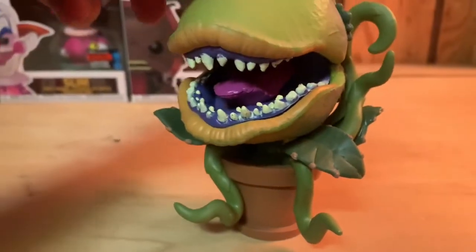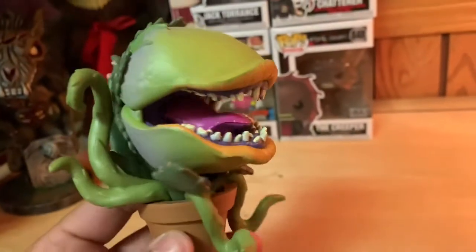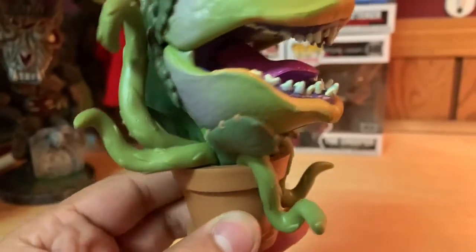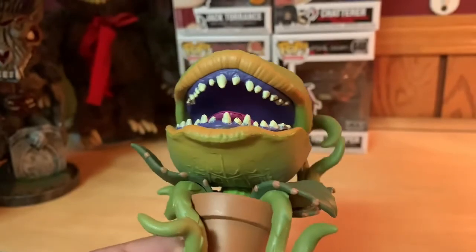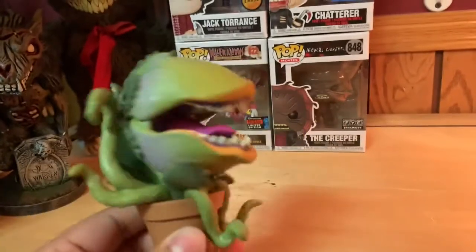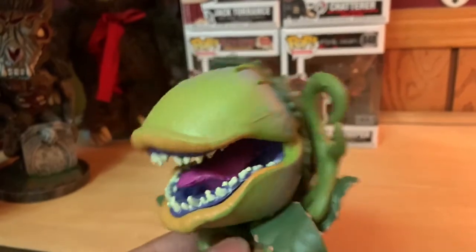Overall, a really cool Pop. I do enjoy it. Like I said, I'm a big fan of Little Shop of Horrors - it's a classic. There's the bottom of the flower pot, all-around look of it. Little Shop of Horrors is always one of my favorites, it's a classic, and I'm pretty excited and happy that they came out with an Audrey II.